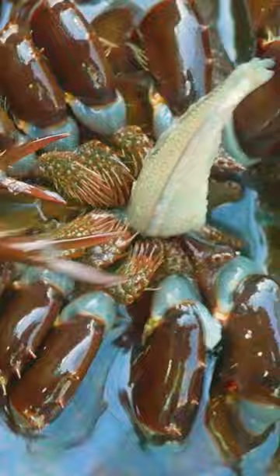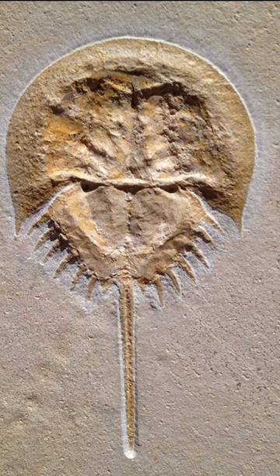There's been fossils found that look identical to this living one that are 450 million years old, so it's basically an unchanged animal for the last 450 million years. Pretty wild.